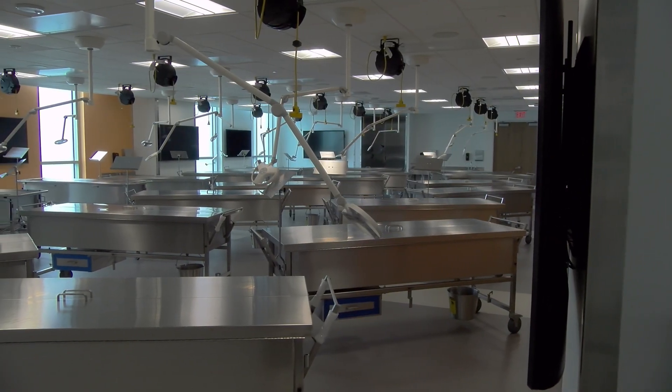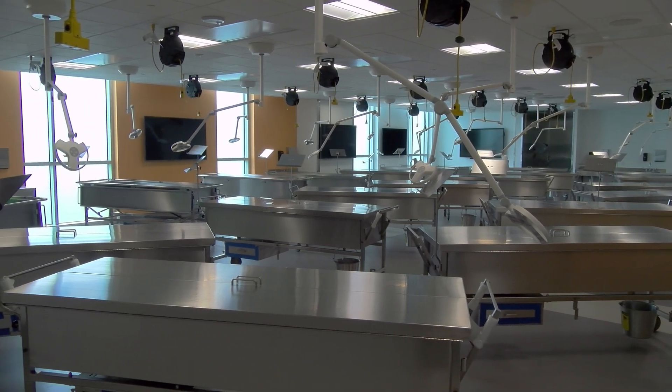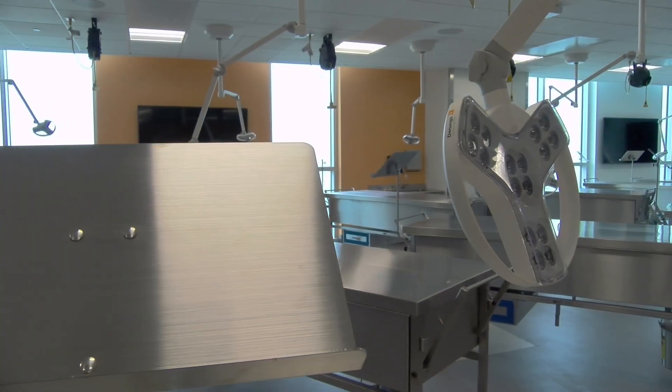In anatomy, students learn how different parts of the body relate to medical conditions. Located on the fourth floor, the high-tech anatomy lab is equipped with dissection tables, examination cameras, and monitors.